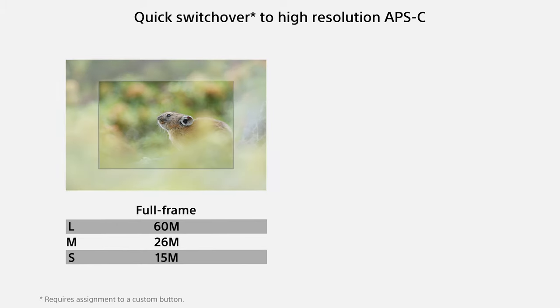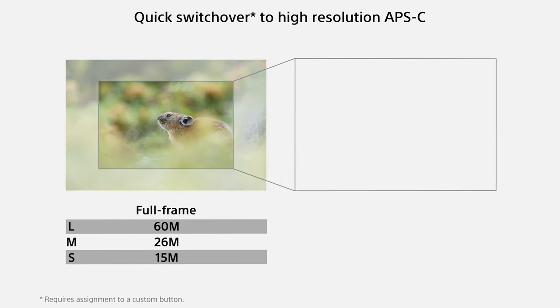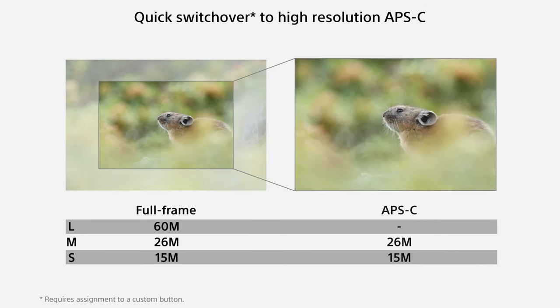They also added an APS-C crop mode that gives you an oversampled 26-megapixel image. But if you really want more reach, just crop in post or get a longer lens — and stop complaining about being a bird photographer with 1200mm not being enough. Get closer.